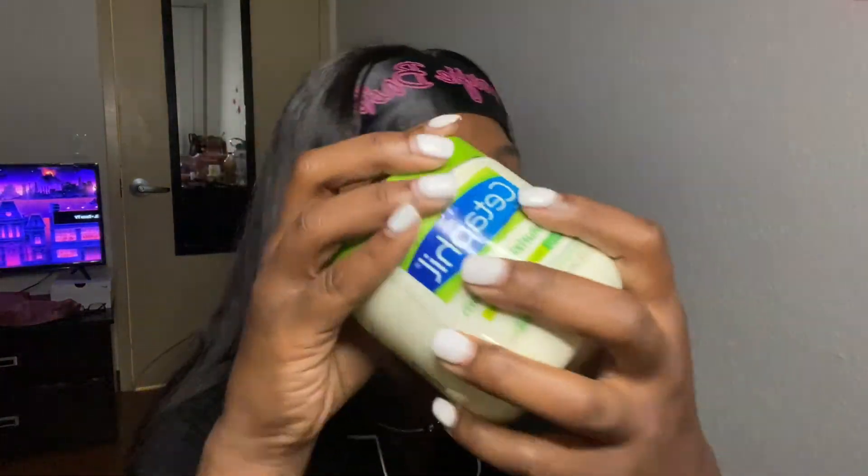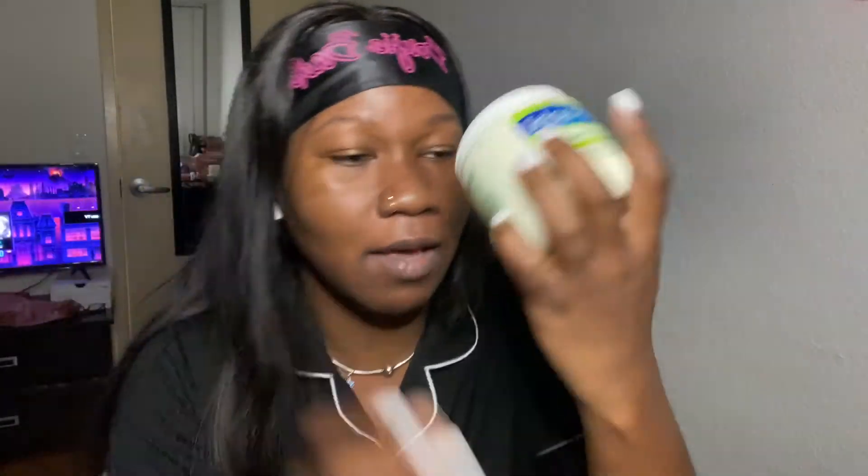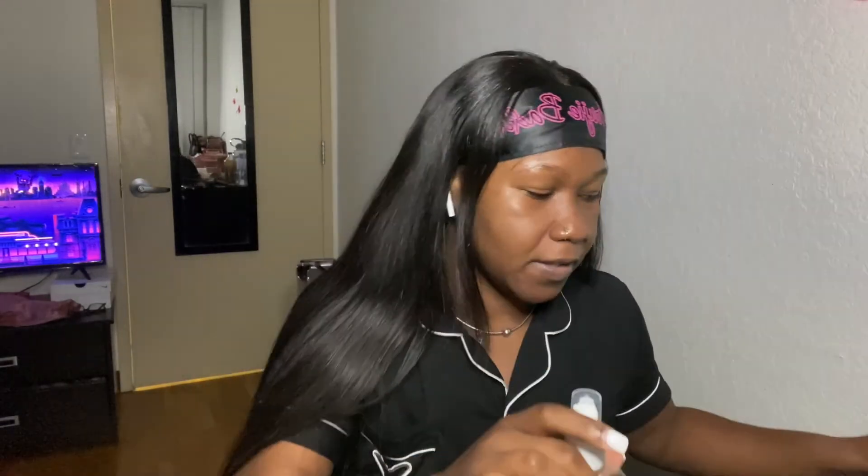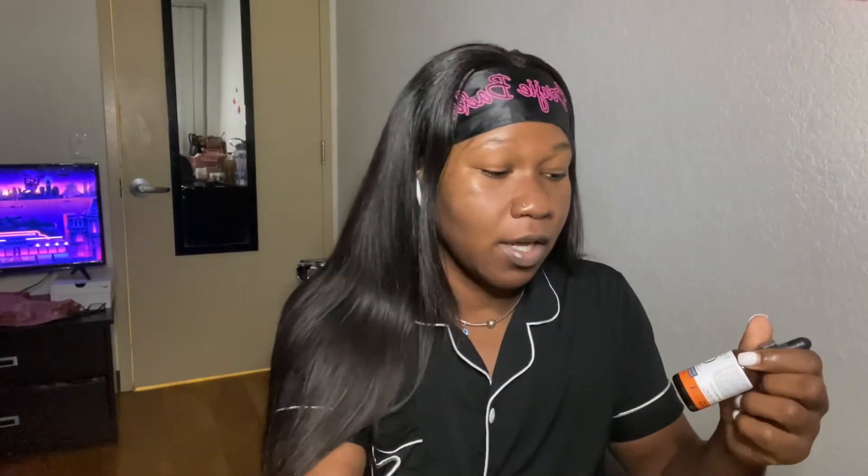My skin was thirsty! Now that we went in with a toner, you go in with a moisturizer. I used to use the Cetaphil moisturizing cream but I kind of moved away from it. When I broke out recently I started using cocoa butters and shea butters. But I got this new vitamin C serum from True Skin — it's Amazon's choice — and I really wanted to try it.